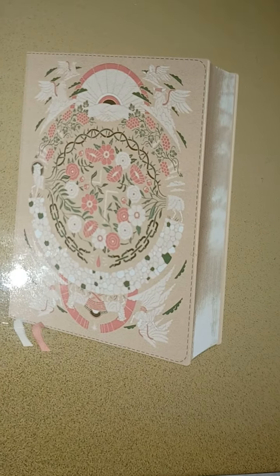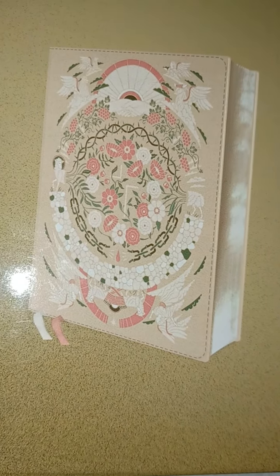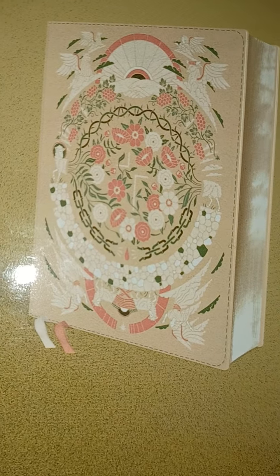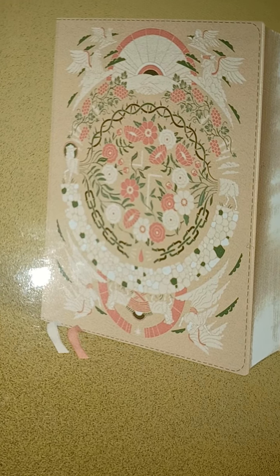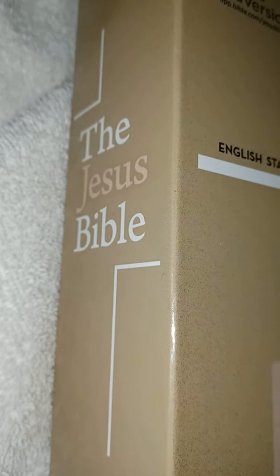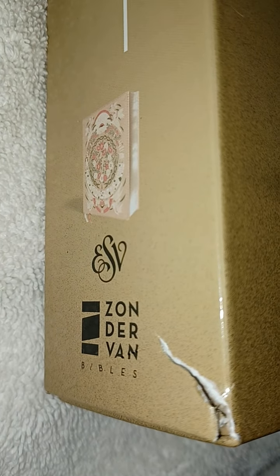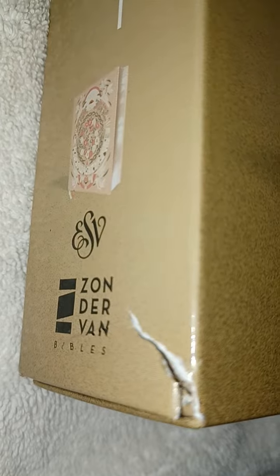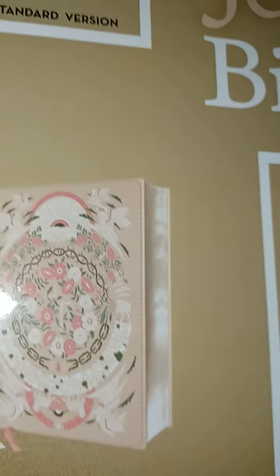I was looking at pink Bibles first of all because I love pink, and this design really caught my eye out of all of them. I was also looking at something called the ESV Reformation Study Bible, but I am a bit more familiar with Zondervan. So here it is — I got this from Amazon and it came a little jacked up, but the book inside is fine, so I'd give that a pass.